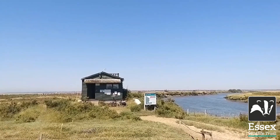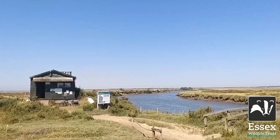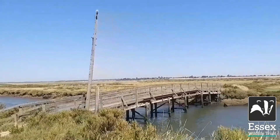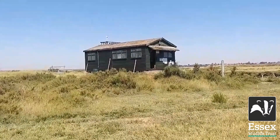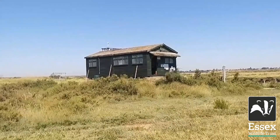This is Cone Point, looking to the Warden's Hut and Ray Creek, and scanning round the bridge which takes us across to the main part of Cone Point. The Warden's Hut has an observation platform on the top. I'm about to go up there.